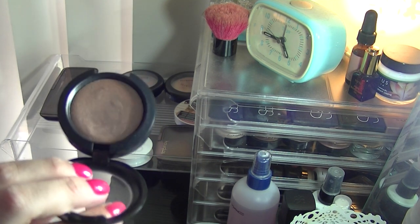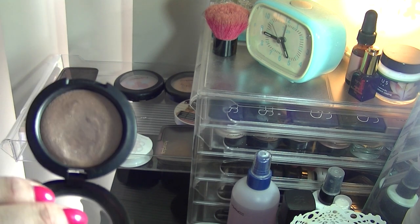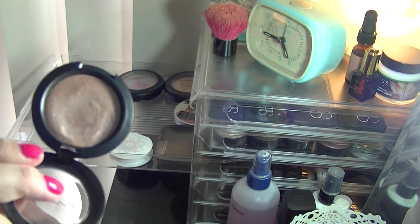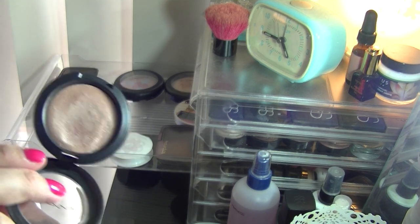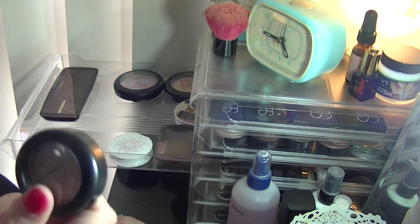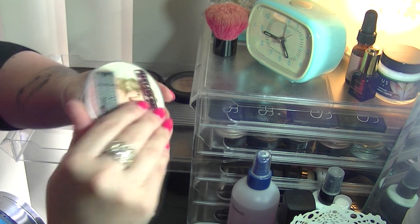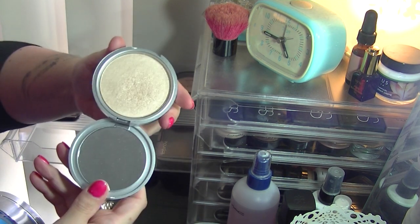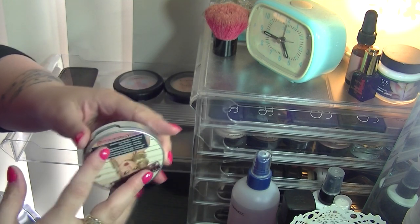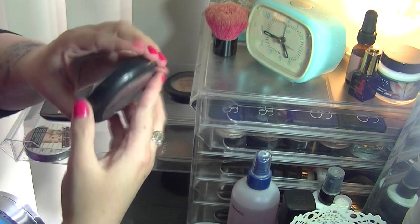I've got another cream product — this is from MAC, a Cream Color Base in Shell. I did sanitize it the other day so it looks a bit wet, but this is just something I don't use. I don't particularly like cream bases because of my oily skin, so I'm going to get rid of that. I've got the Balm Mary Luminizer highlighter — I love this, it is so intense, but I am going to keep it.